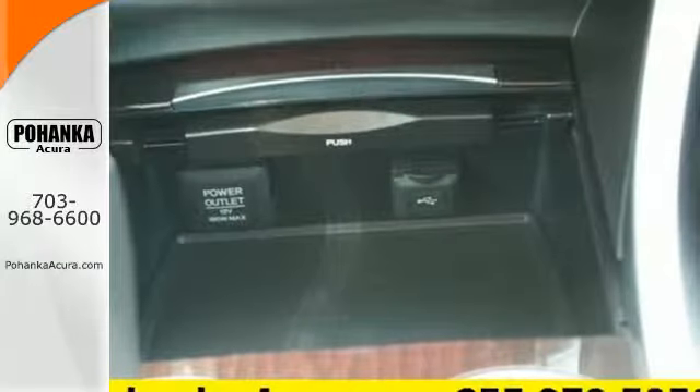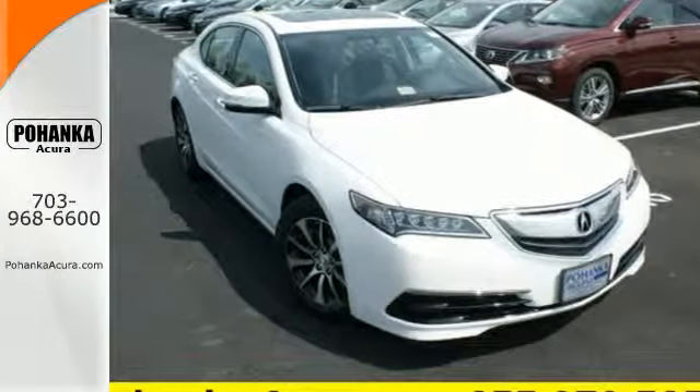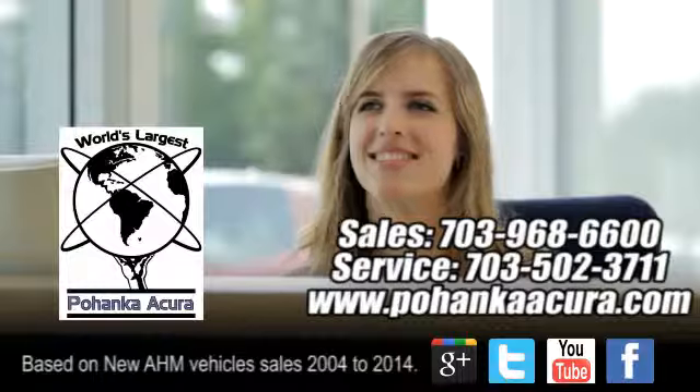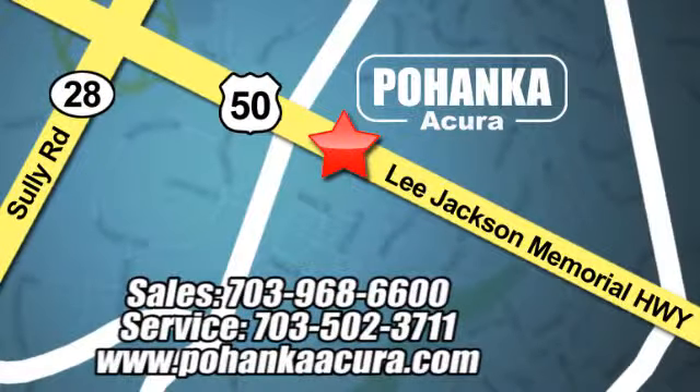Let the rhythm of the road take you when you test drive this TLX today. Pohanka Acura is a great place to buy a car. We're conveniently located at 13911 Lee Jackson Memorial Highway, Route 50 in Chantilly.